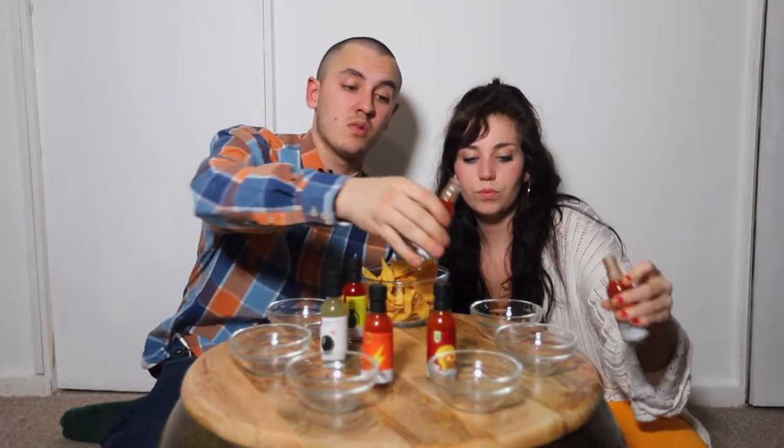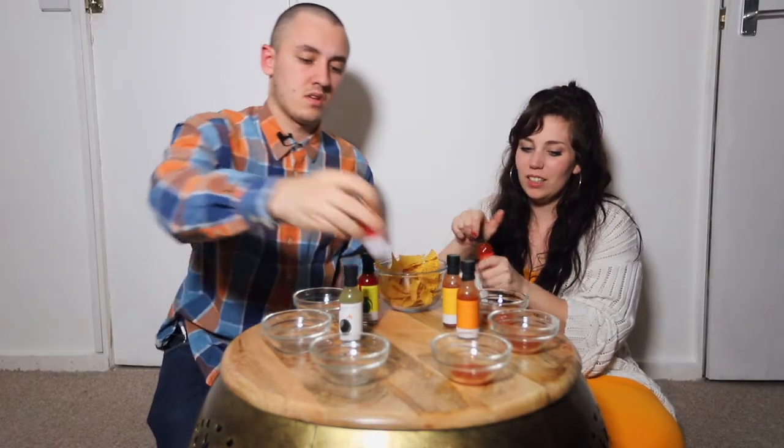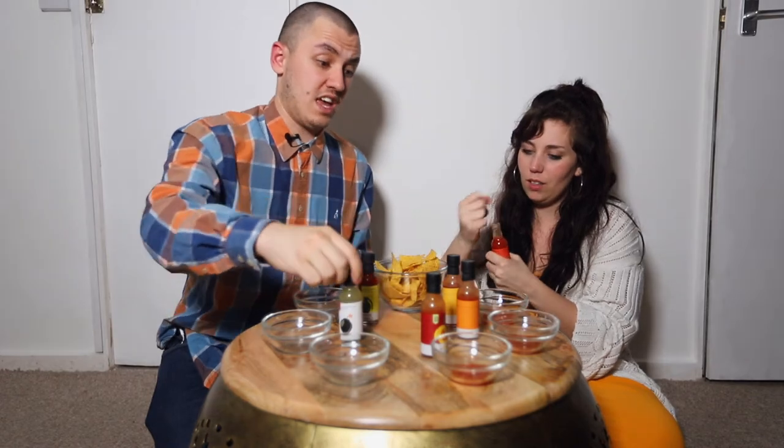I'm going to pour a little bit of each one into the bowl so we can take it like a little dip. The consistencies are different between them all — more liquidy to begin with, and that one's thick. So they're getting more and more concentrated maybe.